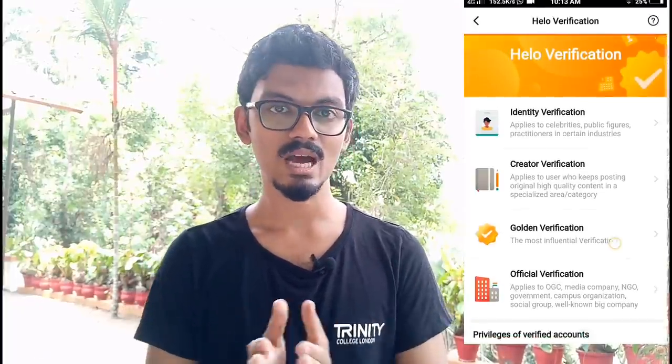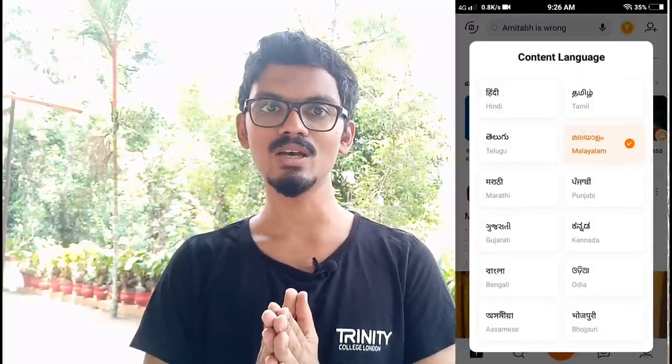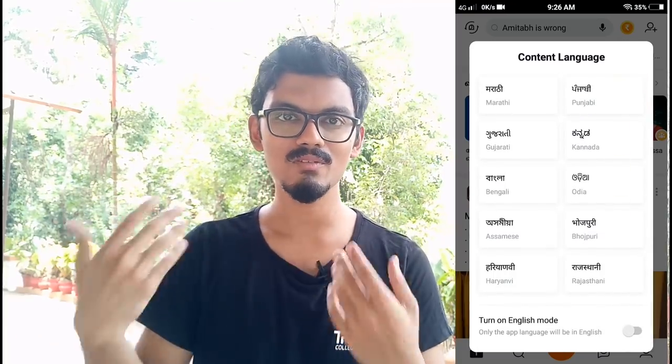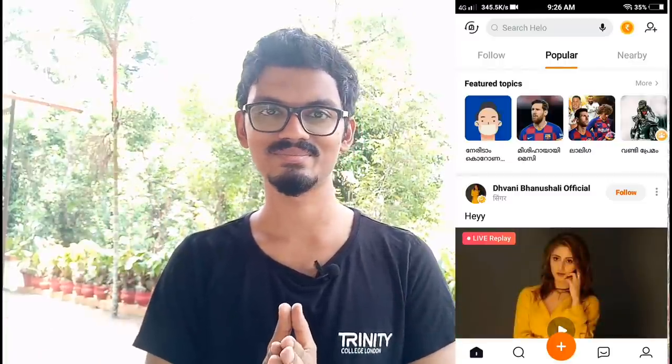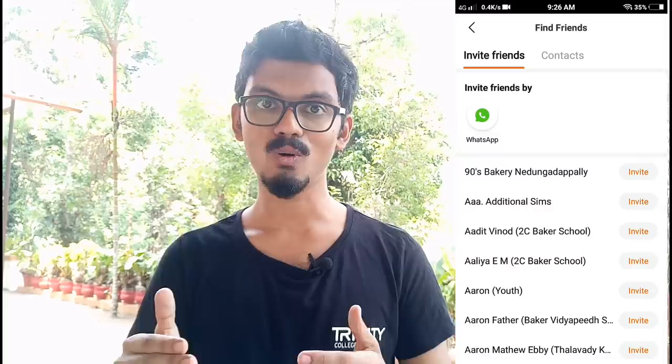In the Get Verified section you can check whether your account has been completely verified and contact Hello app customer support. You can also link your Facebook, YouTube, and Twitter accounts with Hello app. At the home screen's top extreme left icon, you can change your preferred language and turn on English mode so that some options are also displayed in English. Clicking the top extreme right icon lets you invite friends from your phone's contacts.